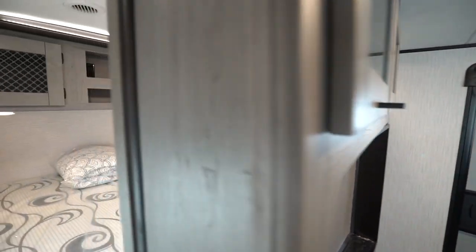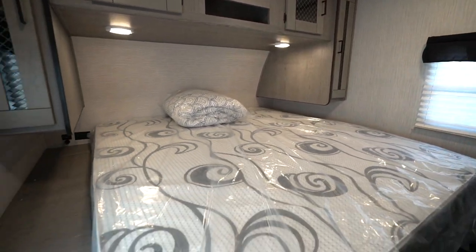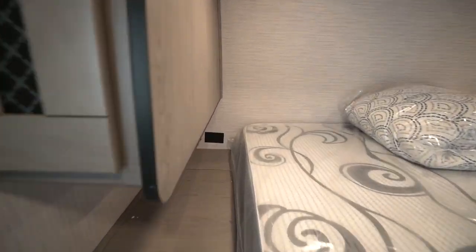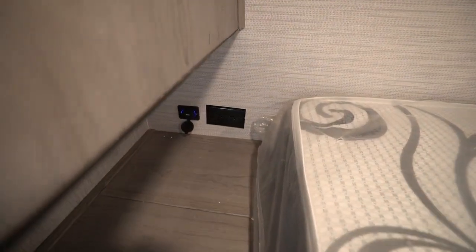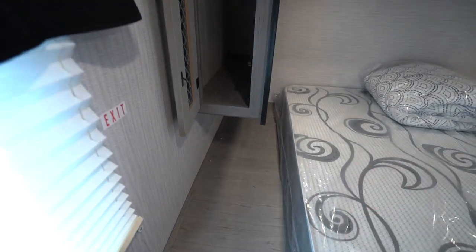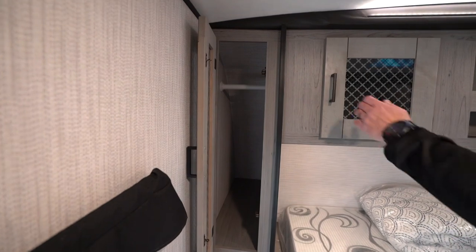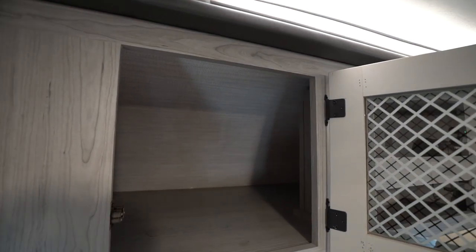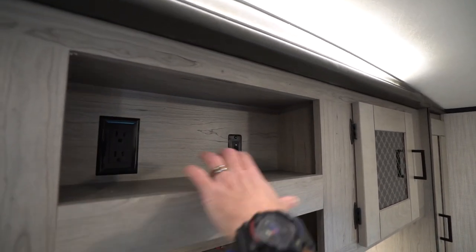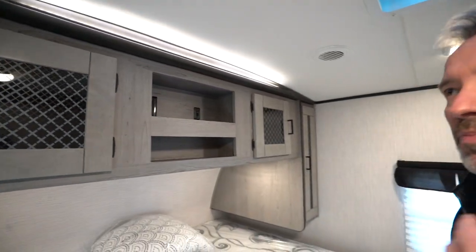When you come into the master, check it out — 72 by 80 king-size bed. Dual charging ports, plus 12-volt with USB back there as well. Which means if you have a CPAP machine, you can plug in right there. Plenty of room for a reading light and some storage. Frosted glass inlay in the wardrobe storage, shelf storage up here, and even cubbies up top — a good spot to plug in your cell phone. LED light on top. This is padded — beautiful aesthetic. Plenty of headroom, plus dual LED reading lights.